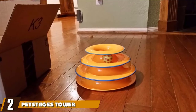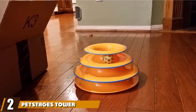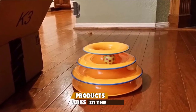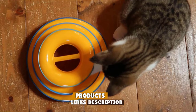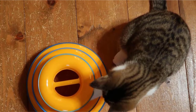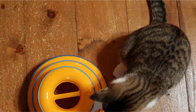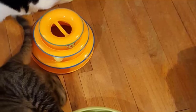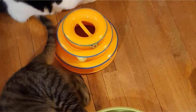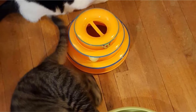Moving on to number two, we have the PetStage Tower of Tracks cat toy. This Tower of Tracks cat toy from PetStages is the best interactive cat toy for the money, according to our test. Cats love to chase and swipe at balls, but these can be easily lost under furniture. This interactive toy solves that problem, as the colorful balls are fixed into three circular tracks that they spin around inside — a classic, time-tested design that is irresistible to cats.